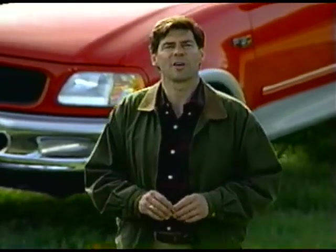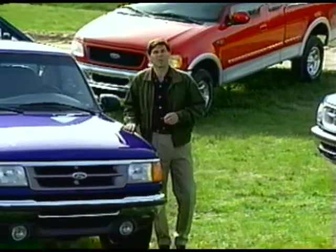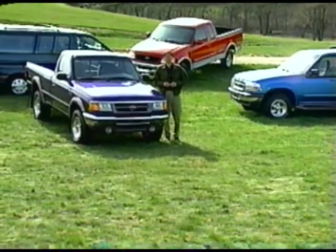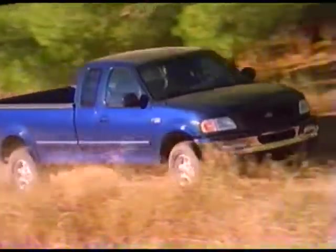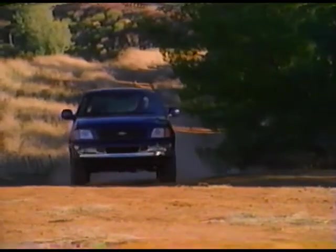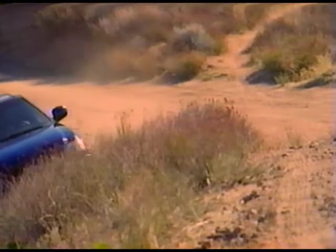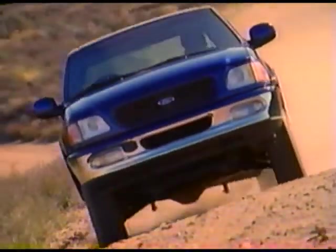Those are Ford's four-wheel drive systems. As you can see, each is unique, offering something different for your customers. Making a perfect match requires you to listen to their needs and determine which truck and which system will best meet those needs. Once you make that match, be sure to conduct a thorough delivery to fully explain the operation of the four-wheel drive system to your customer. If possible, take the customer off-road to clearly demonstrate how to use the system — real-world experience has the greatest impact. Also stress to your customers the importance of studying their owner's guide, especially as it pertains to four-wheel drive operations. We hope you've learned a little something that you can put to work for you. Good luck matchmaking.